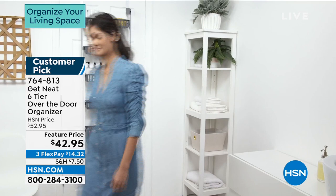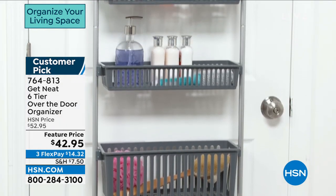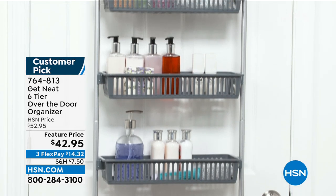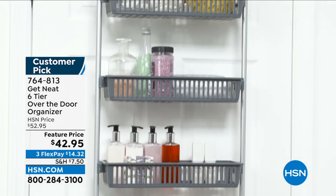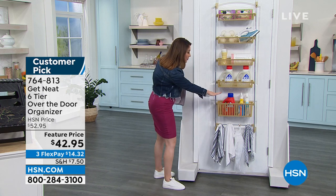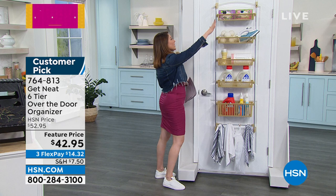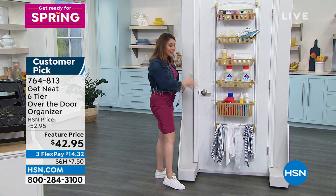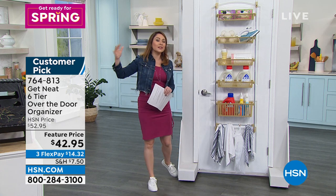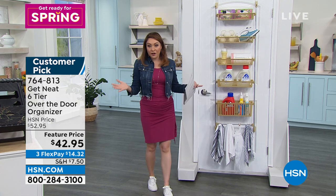If it's in the bathroom, if it's in the closet, if you need a place to see things — this is a customer pick, $10 off today. This is you taking that unused real estate of your door and being able to put in all of your soaps, laundry, garbage bags, dryer balls, and everything. It's out. You can see it, and you're getting things off the counter and out of your cupboards.